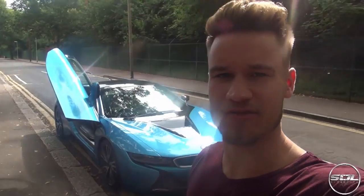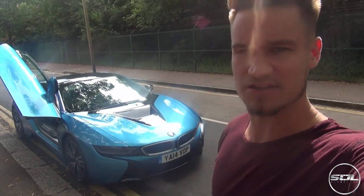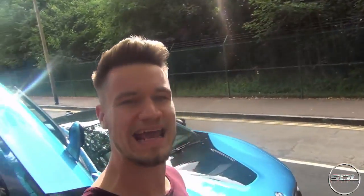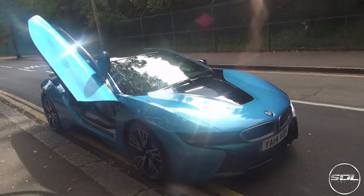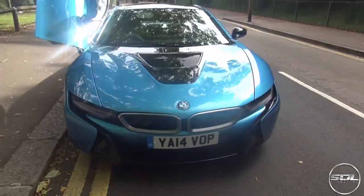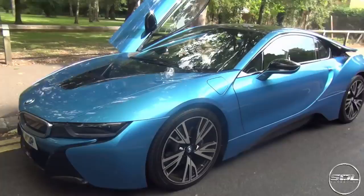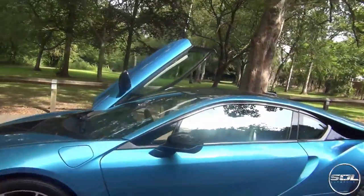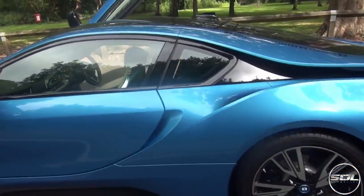Hey guys, welcome to Supercars of London and a slightly different video to the daily vlogs I've been producing recently. I have been driving around in the BMW i8, the 2014 BMW i8, given to me by BMW Stirling Way in Boreham Wood. I just have to say this is the most futuristic car, I think, on the road today. It looks utterly insane — from the wheel design to the way that the doors go up, the wing mirrors, super curvy and the two-tone blue and black.